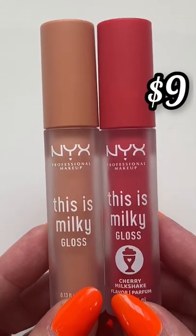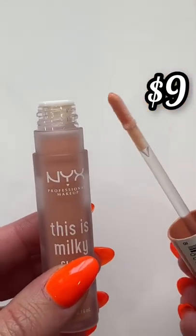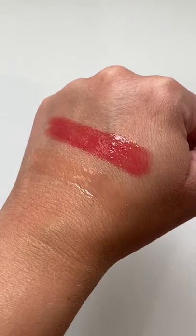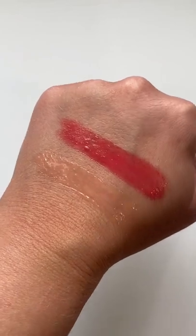Lastly, these glosses from NYX are beautiful. They have that milky jelly texture — more sheer colors like this nude and more pigmented like this red, with different scents like cherry. Look how gorgeous these swatch, and they're super shiny on the lips.